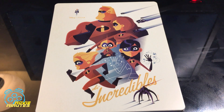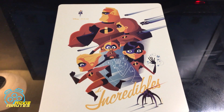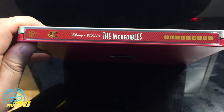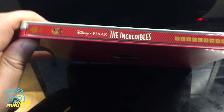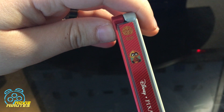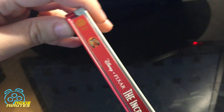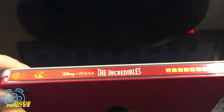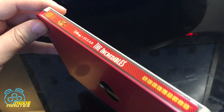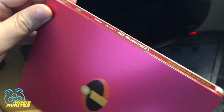Let's take a look at the front of the steelbook without the slip — very nice, popping with all kinds of color and Jack-Jack. This is a Mondo exclusive steelbook, number 20 in their collection. All of them are very pretty and unique. I highly suggest if you are a collector of physical media that you check out Mondo, although some of them are pretty rare and go for a lot of money.